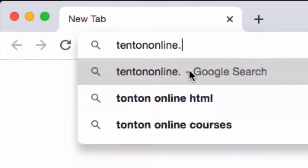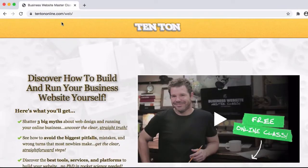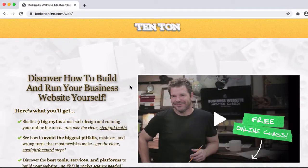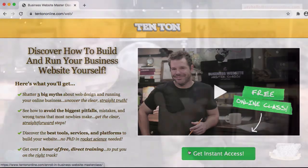If you think SiteGround might be a good fit for you, hit up the show notes down below. I'll leave you some helpful links to additional content related to SiteGround and how to get yourself set up right. Head on over to 10tononline.com/web, where you'll find a free business website masterclass. There, we go into much more depth and detail on how to get your business website set up and running right the first time.